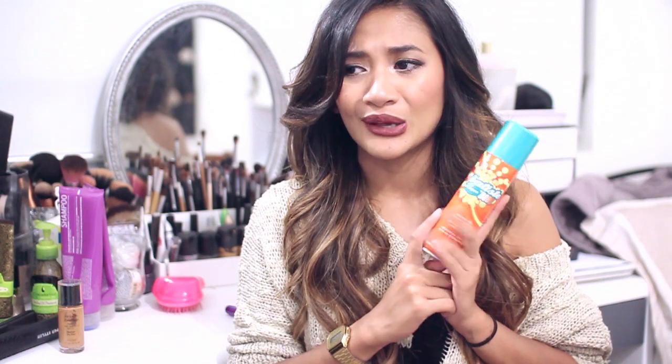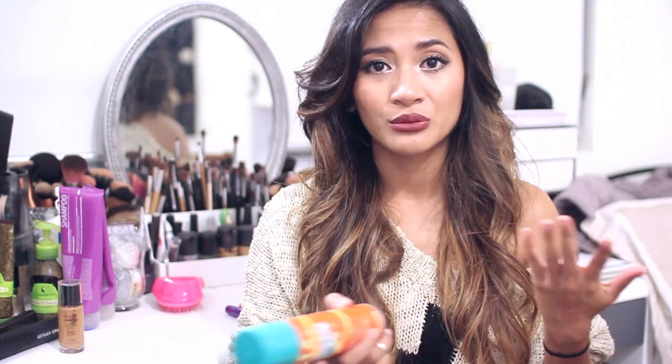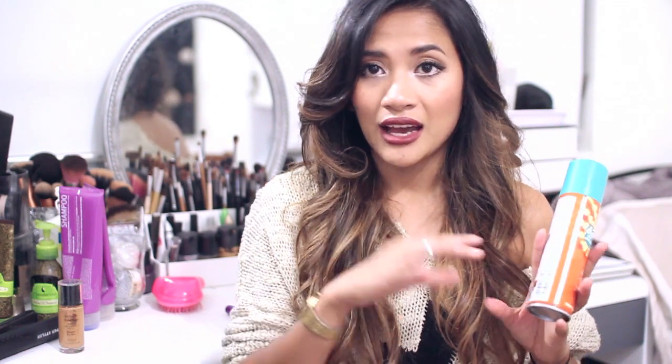One more hair product: I finished the Batiste dry shampoo — the tropical one in the yellow packaging. I love this dry shampoo. You can often buy it on sale at a discount warehouse or Priceline. It's my favorite dry shampoo — I used it today on my roots and this is third-day hair. It really helps lengthen the time between washes. I love it and cannot live without dry shampoo. If you have oily hair, this is a must.